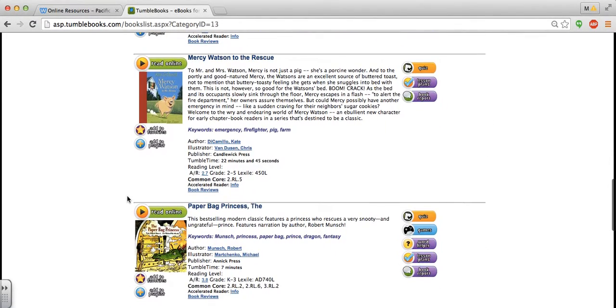I know a lot of our students really like the Mercy Watson series, which is on TumbleBooks. If you saw one that you liked, then you're going to click read online.